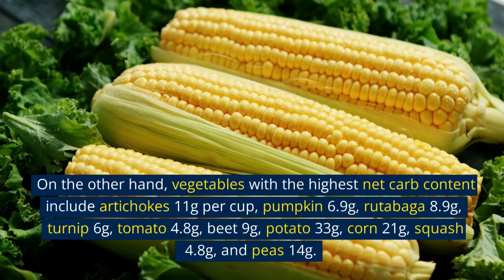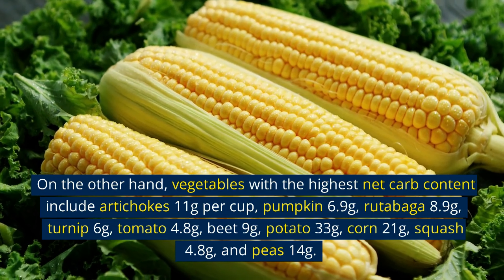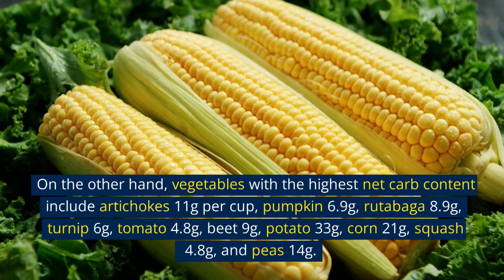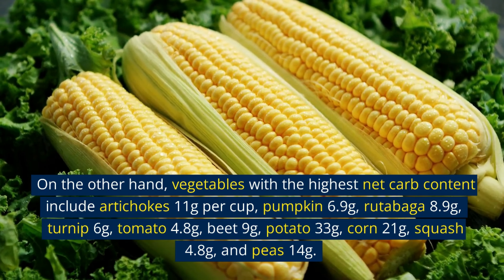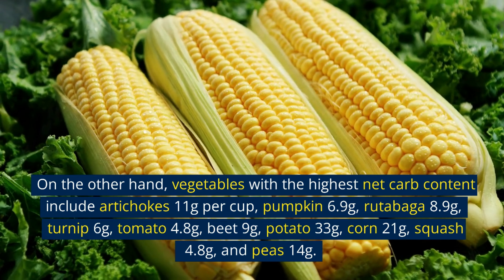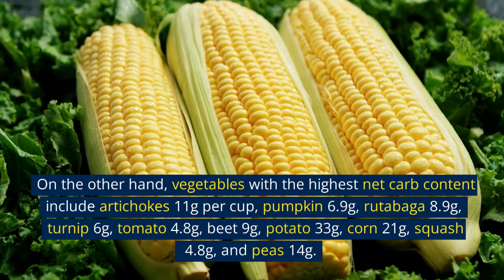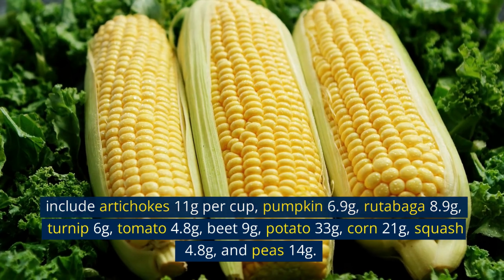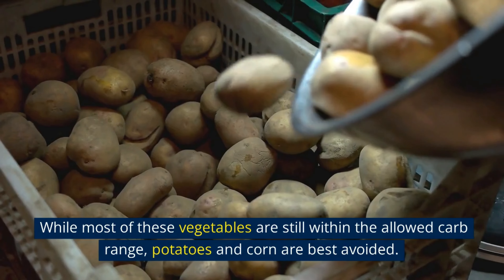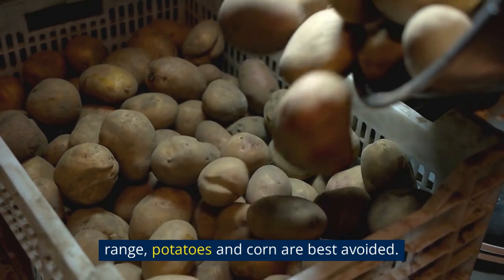On the other hand, vegetables with the highest net carb content include artichokes at 11 grams per cup, pumpkin 6.9 grams, rutabaga 8.9 grams, turnip 6 grams, tomato 4.8 grams, beet 9 grams, potato 33 grams, corn 21 grams, squash 4.8 grams, and peas 14 grams. While most of these vegetables are still within the allowed carb range, potatoes and corn are best avoided.